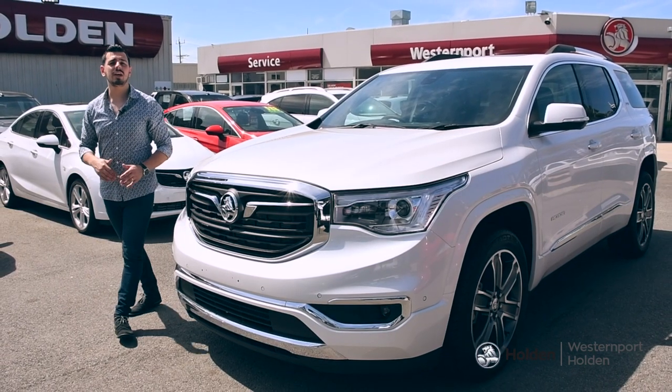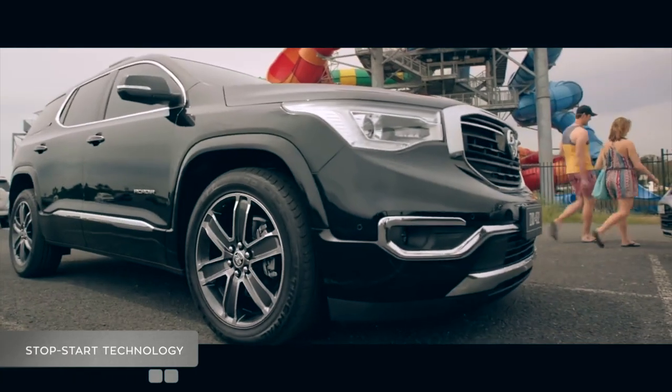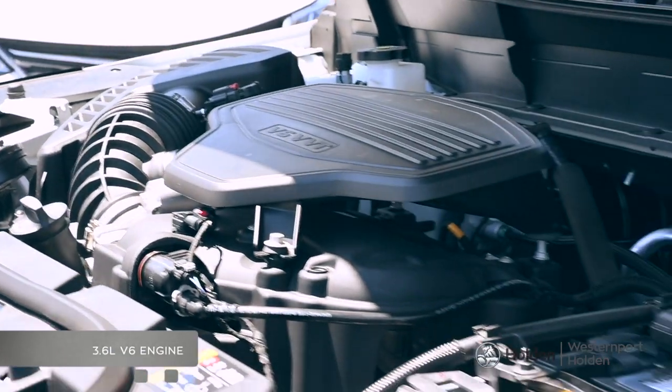This powerful SUV will rule the roads with its smooth nine-speed automatic transmission, stop-start technology and active fuel management, which all help to cater for the Acadia's powerful 3.6-litre V6 engine.